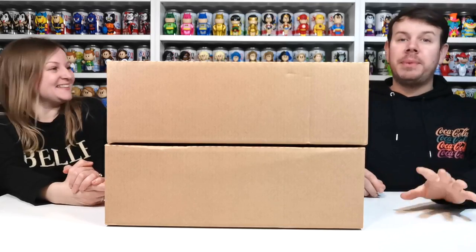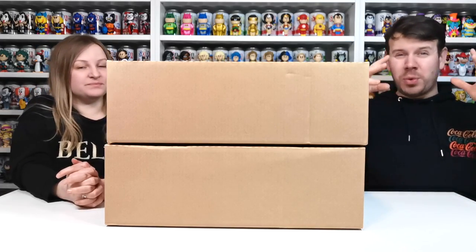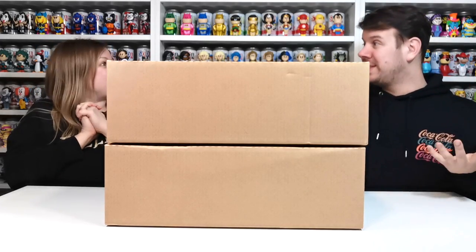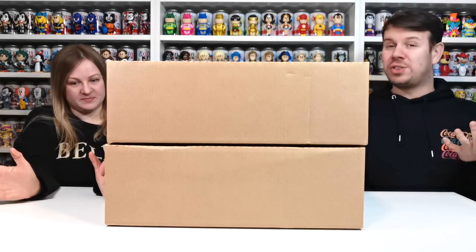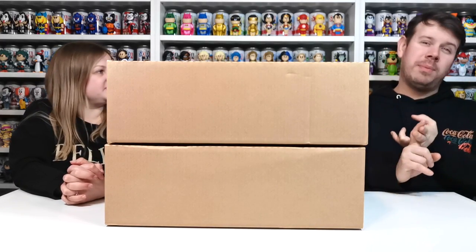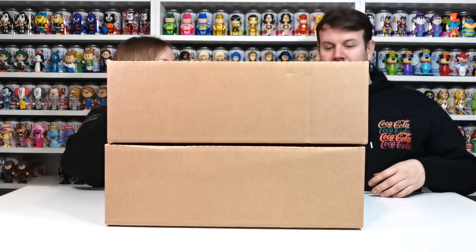Teenage Mutant Ninja Turtles! They were limited to two per person and we've got two each. As you know there's six to collect but there's also a chase of each one, so there's going to be like 12 altogether to try and get. We've got four here, plus two we ordered from Funko.com and two coming from Pop Culture as well.